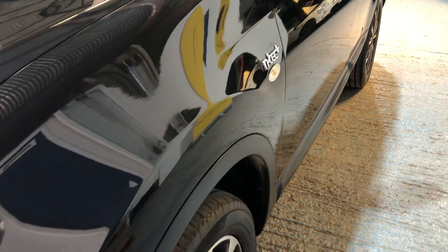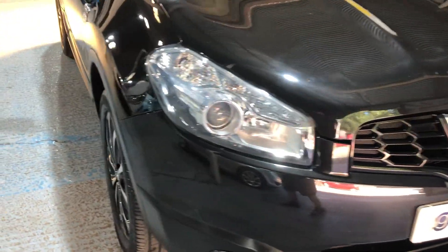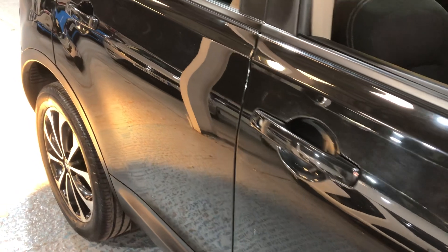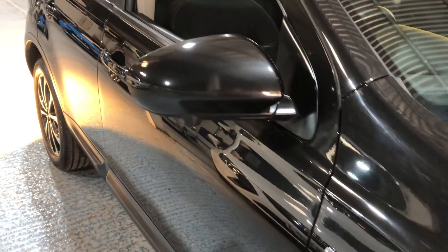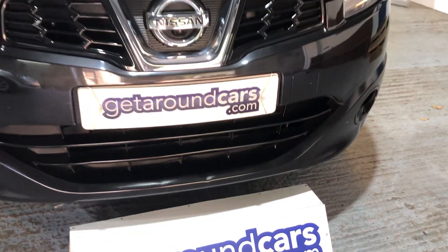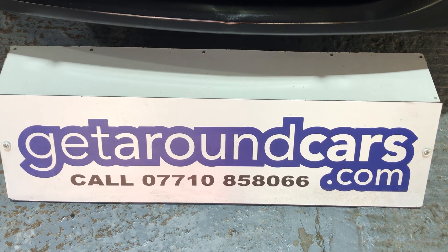Looking down the body line to check for any car park dents — nothing obvious on either side. Pick up the phone, give me a call, come and have a test drive. You won't be disappointed. My name is Jim from Get Around Cars, where cars cost less. You can call me on 07710 858066. Thank you for watching.